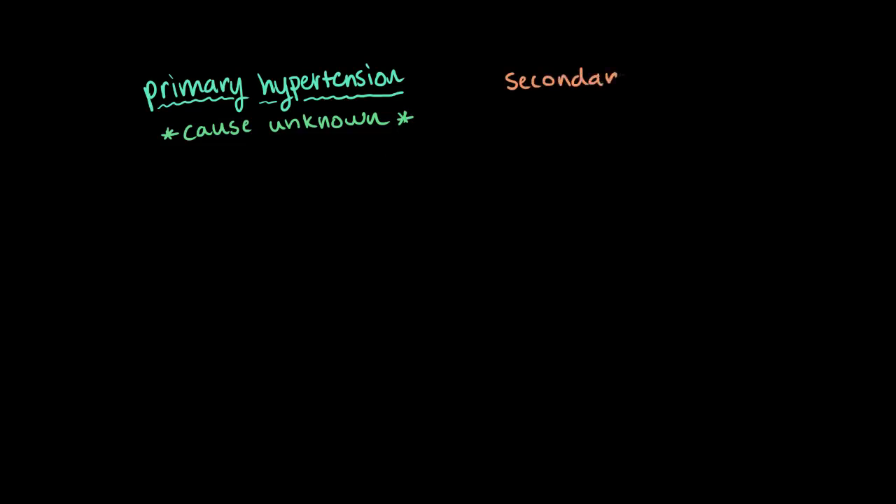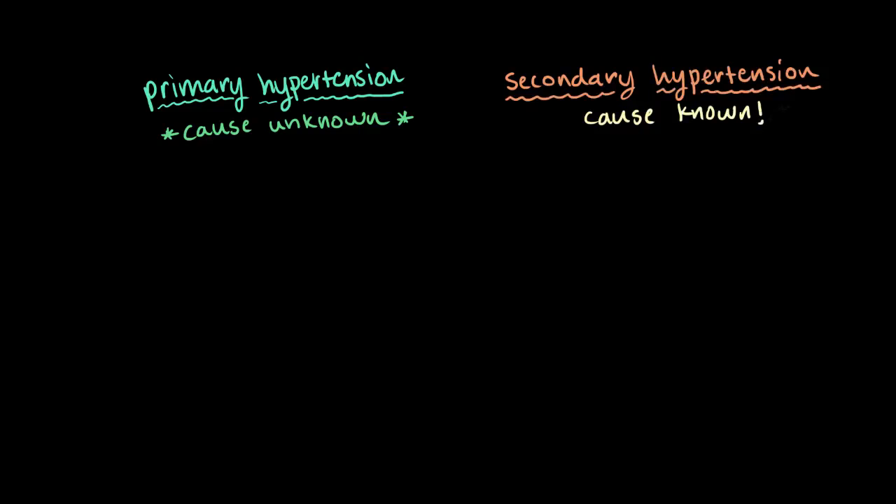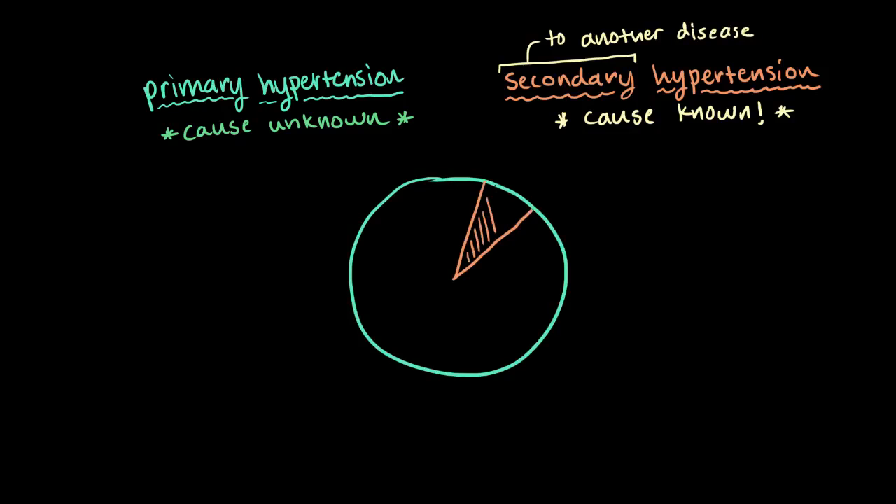With primary hypertension, you've got this high blood pressure and ultimately the cause is unknown. We've got this big laundry list of risk factors that might contribute, but really we don't know exactly what did it. With secondary hypertension, the difference is we know exactly what's causing your blood pressure to rise, and we can pinpoint this other medical condition. So the hypertension happens secondary to some other disease. This form accounts for only about 10% of hypertension cases, whereas the other 90% have primary hypertension.